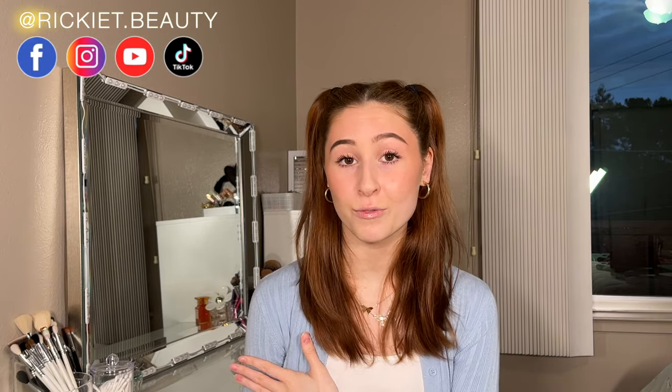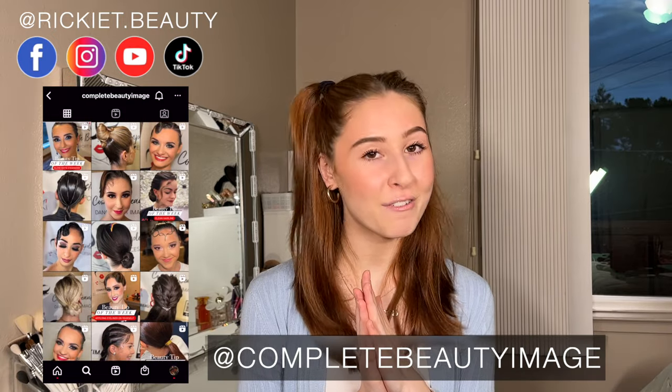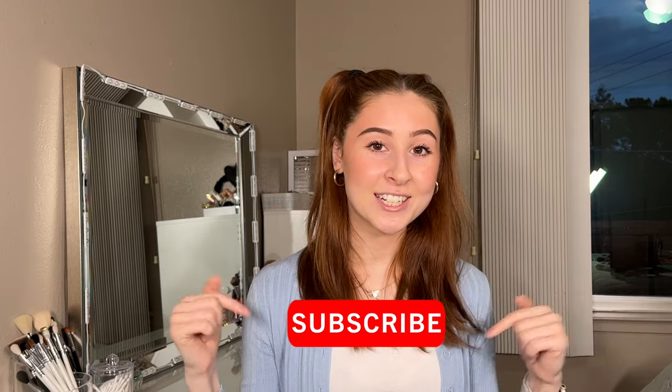Alright you guys, that is absolutely everything in this video. I really hope you enjoyed all the products I shared. I truly believe in each and every one of these products — they help me as a dancer, as a makeup artist, and as a busy traveler in general. If you wanna see more of me, you can follow me on TikTok, Instagram, and Facebook. You can also follow my business at Complete Beauty Image. Thank you for all the support you've shown me and my company in the last year. Don't forget to check the description for all the listed products and the link to my Amazon storefront. Thank you so much for watching — I will see you in my next video. Bye!